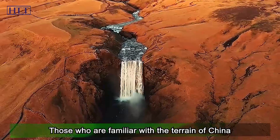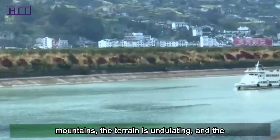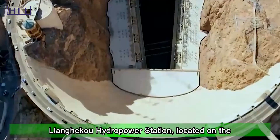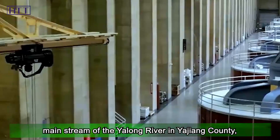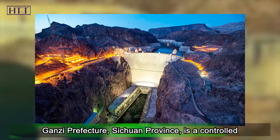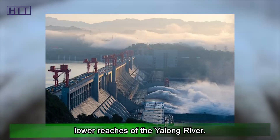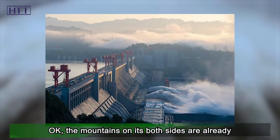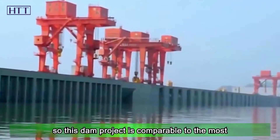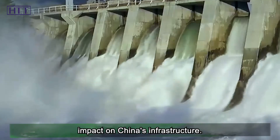Those familiar with China's terrain know that the Sichuan-Tibet region is full of high mountains, with undulating terrain and an average altitude of about 3,000 meters. The Liangheku hydropower station is located on the main stream of the Yalong River in Yajiang County, Ganze Prefecture, Sichuan Province. The mountains on both sides are already covered with a very complex pipe network system, making this dam project comparable to the most complex in the world, with a great impact on China's infrastructure.